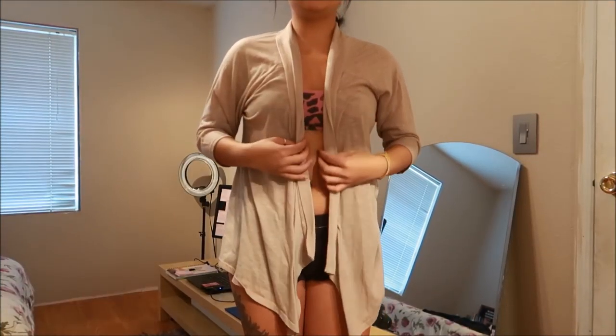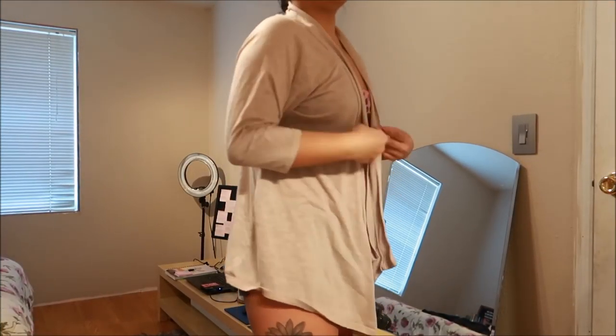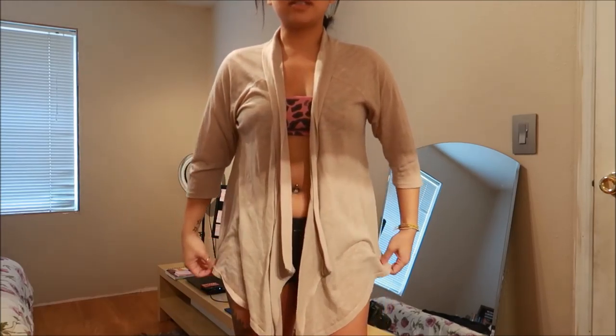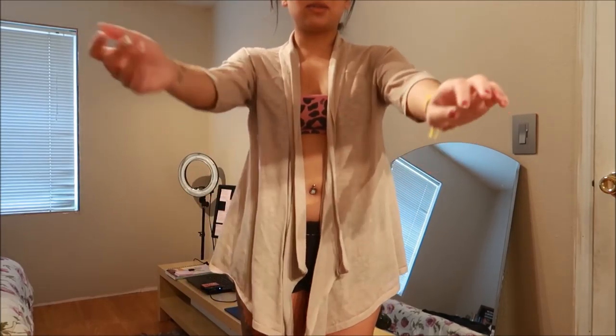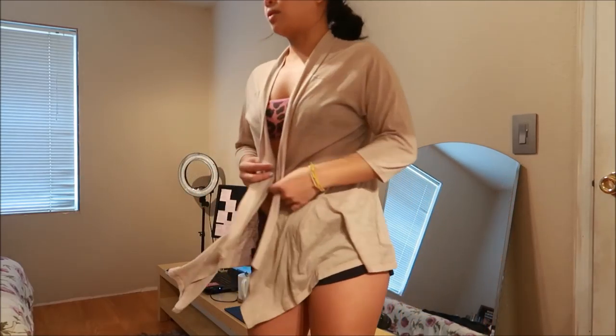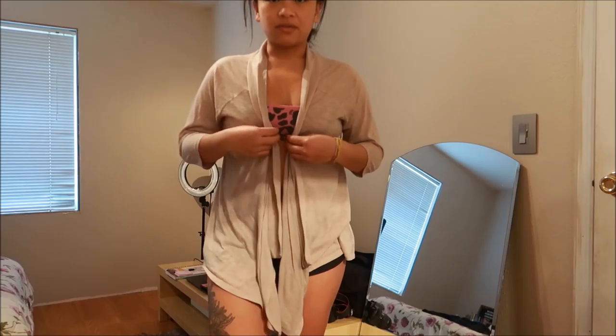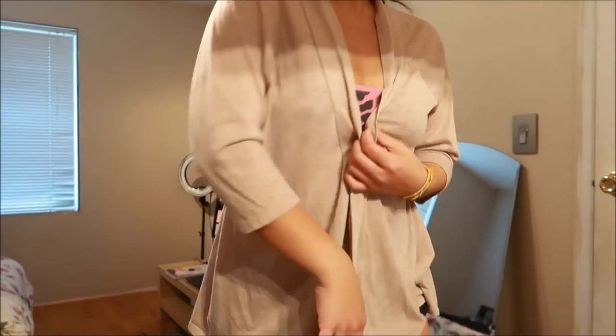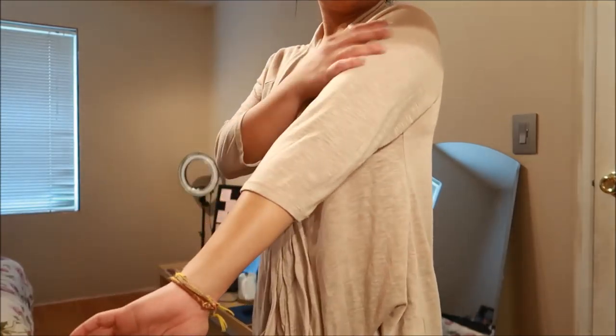I have here a beige cardigan. It's longer on the front than on the sides, three-quarter sleeves, a little bit shorter on the back end, so the majority of the material is up front. Again, you can never have enough cardigans because they make great layering pieces.